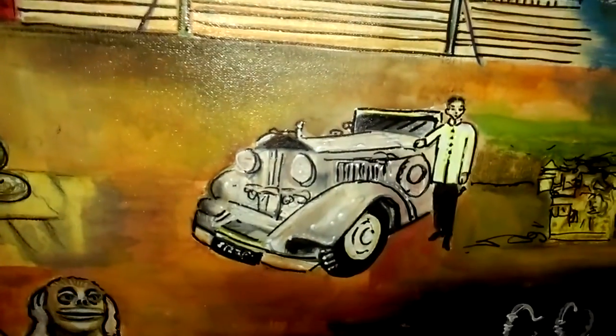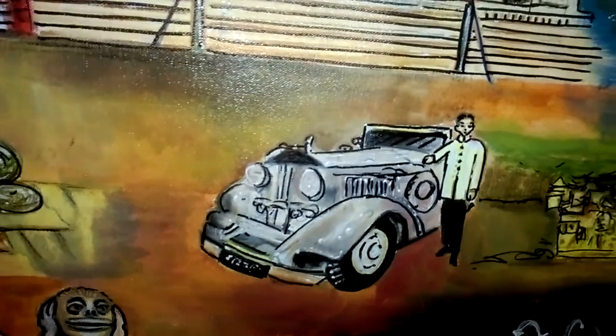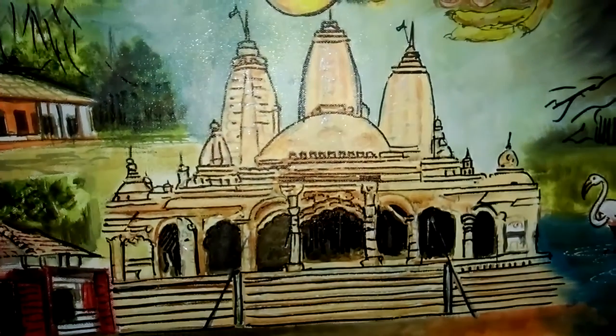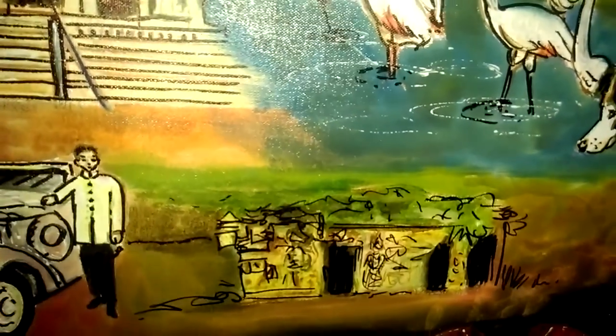At Rajkot — the Maharaja of Rajkot with his Rolls Royce, the Swami Narayana Temple, and the Buddha caves at Rajkot.